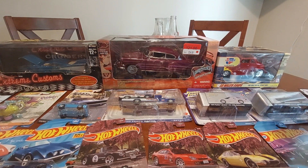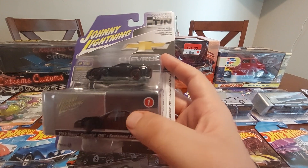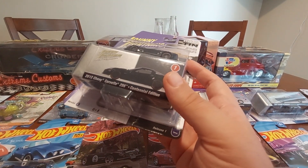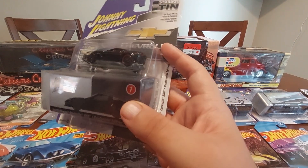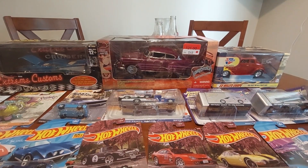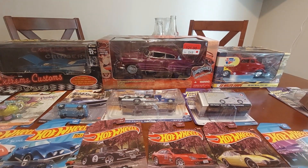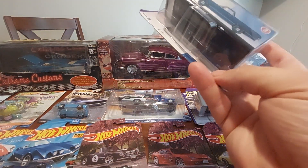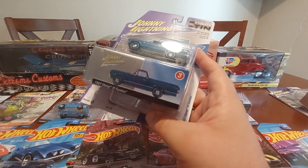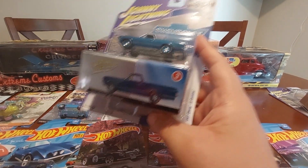Up here we have the Classic Collector 10 series — this one is the Corvette Z06 2012, pretty cool. Next up, I don't really have a whole lot of El Caminos so I figured this one was pretty cool. Liking that blue. The 10s are pretty neat but you definitely pay up for these.